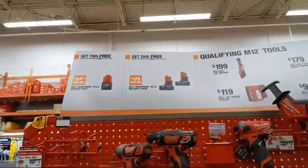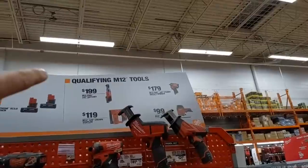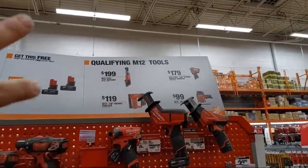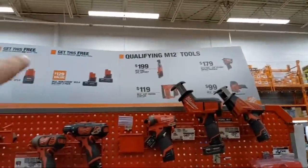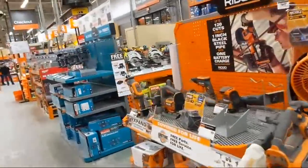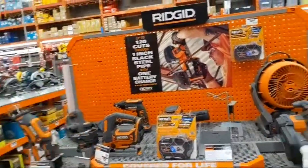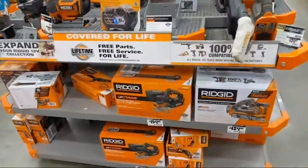They're still running M12 deals: buy one qualifying tool — 3/8 ratchet, 3/8 stubby impact, crown stapler, or jigsaw — and get a single 2 amp-hour battery. Buy two qualifying tools and get a two-pack of 3.0 batteries. They did a great job clearing out the JobMax attachments on this end cap — they're almost all gone.